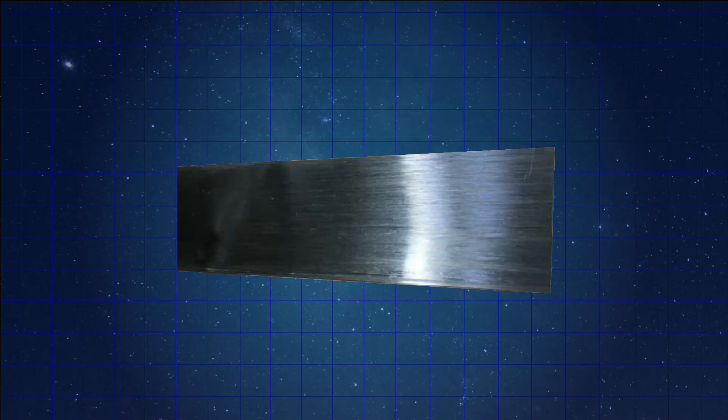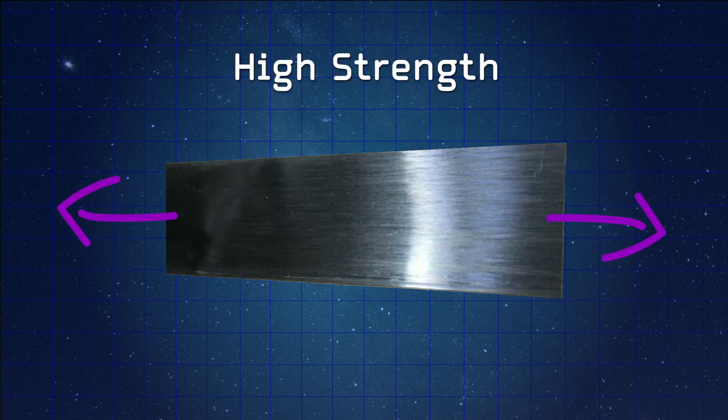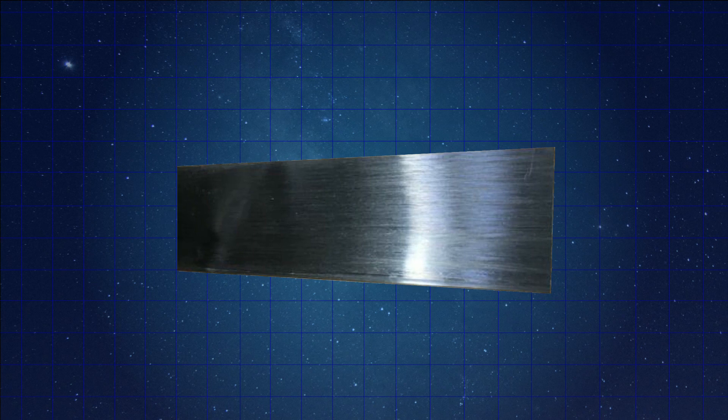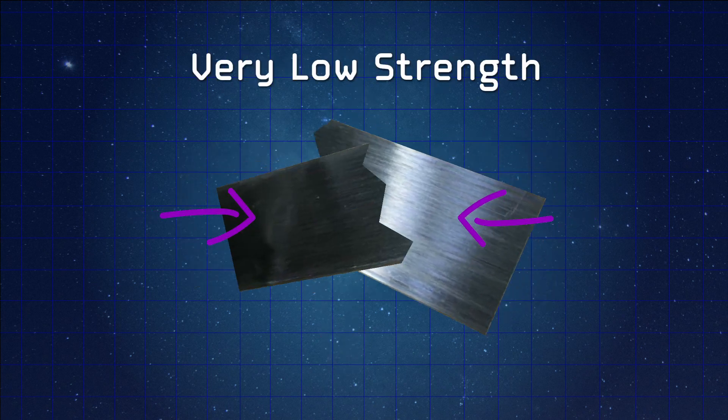But despite carbon fiber's strength as a material, it does come with a couple of complications when it comes to actually using it in structural systems. Because carbon fiber is, after all, a fiber, it only has that high strength in one direction — basically when you're pulling on it. If you do anything else to the fiber — pull it sideways or push it together — it kind of loses its structural rigidity.